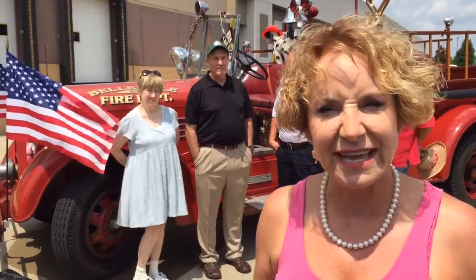This is my dad's 1935 Central Fire Truck that he bought from the city of Belleville in the late 70s, '78 or '79. He's kept it for many, many years.